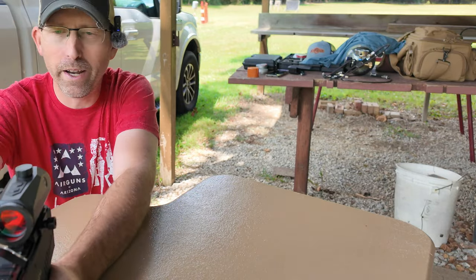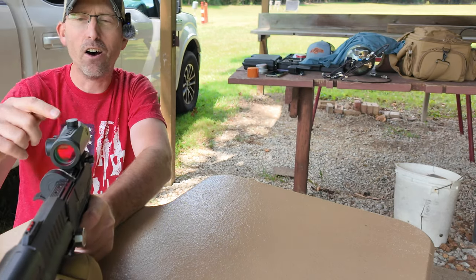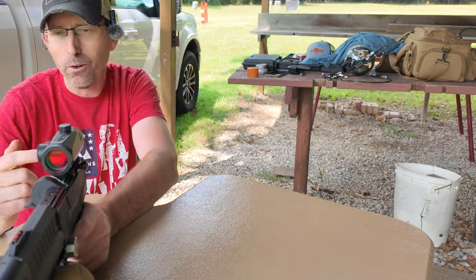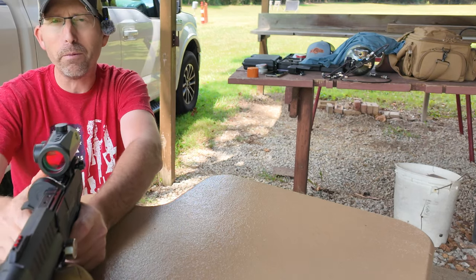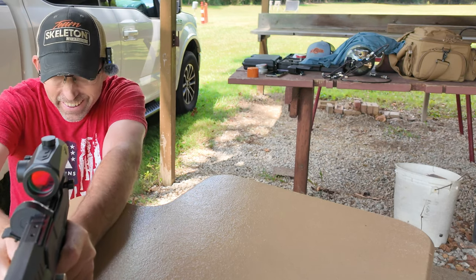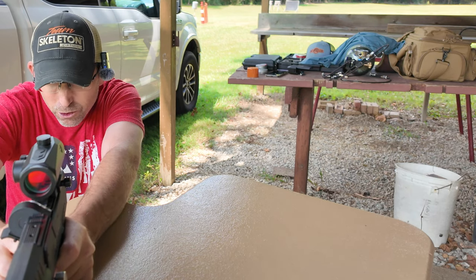I should mention I'm shooting with a red dot on here — that's the Hawk Endurance red dot. You can also use the regular sights that come with the pistol, but I've got the red dot. Why not use it, right? Enough talking, let's go shoot.